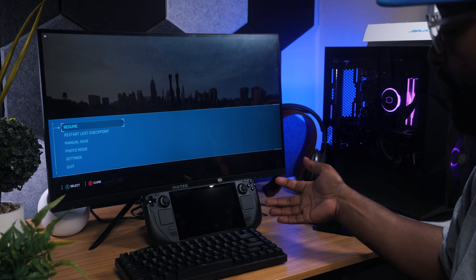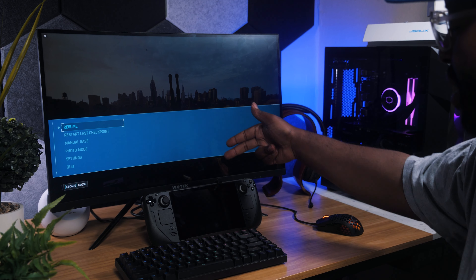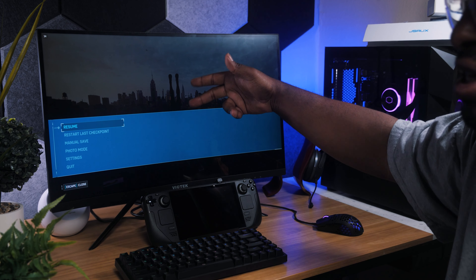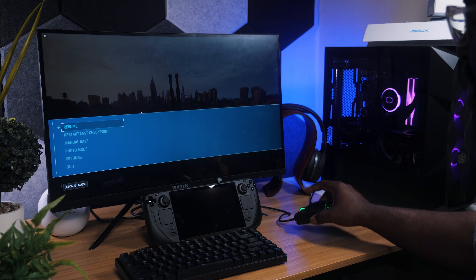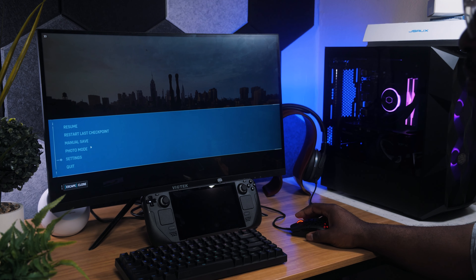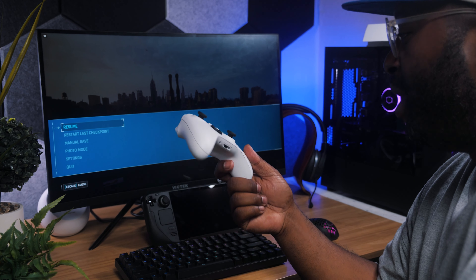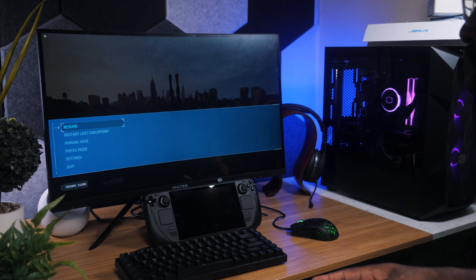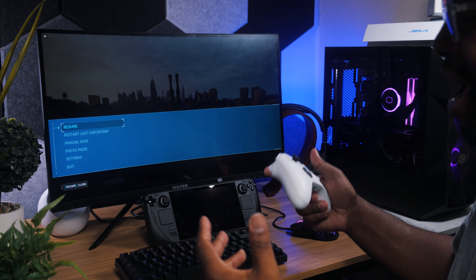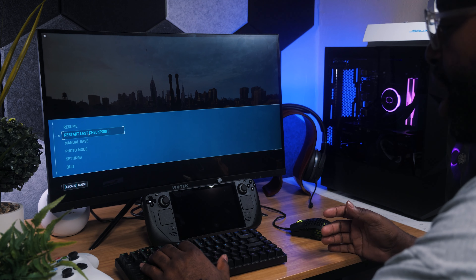Everything hooked up — it was pretty flawless from the dock's standpoint. I plugged the dock into the Steam Deck via USB-C, plugged my HDMI into my monitor, and plugged the mouse and keyboard into the dock. Everything is working. I have mouse and keyboard functionality, and I also paired my Xbox controller by Bluetooth. Now I have a full docked gaming solution — I can play on a monitor and sit back and relax with the controller.